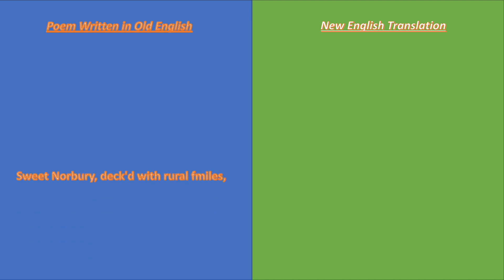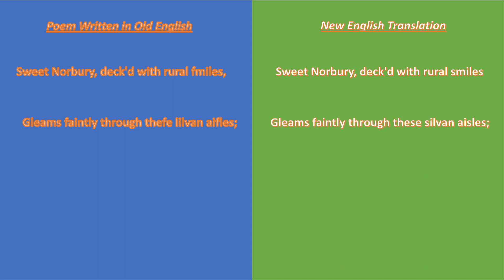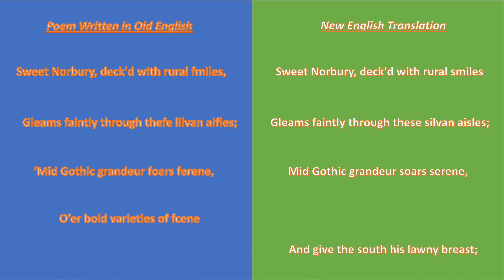Sweet Norbury, decked with rural smiles, gleams faintly through these silver miles. Mid-Gothic grandeur soars serene, o'er bold varieties of scene. Sees Weaver arch his giant crest, and give the south his lawny breast.